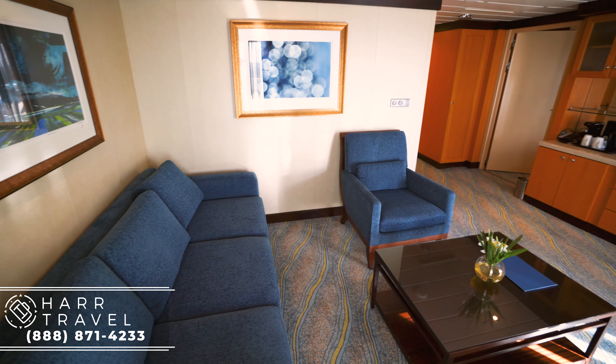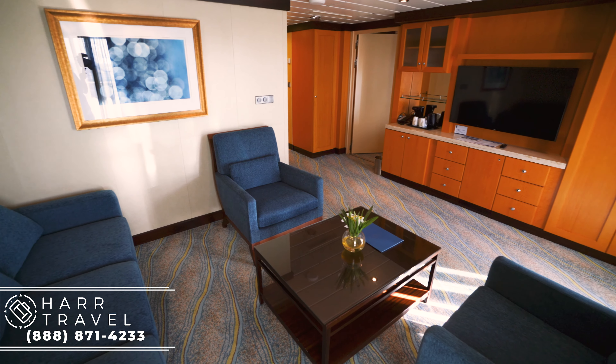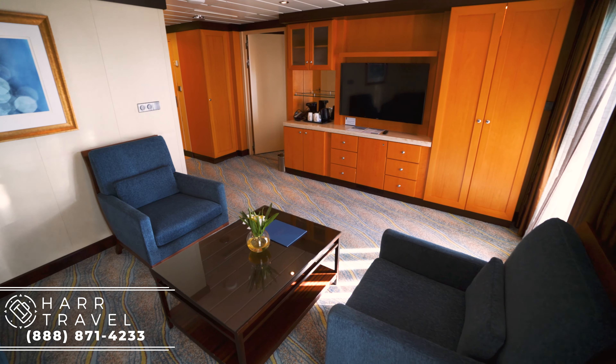You have these really comfy chairs. When they did the massive renovation, they actually updated all of the upholstery in the suites, and you can really tell — they're in really great shape. One last thing to point out in this room: there is a door here that can open up and adjoin to a standard balcony stateroom. So if you have friends or family traveling together, you can share the space. I think it's a really awesome option.